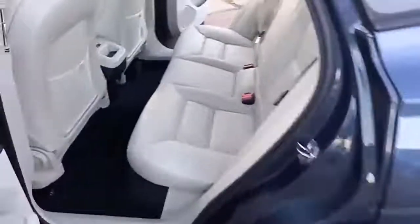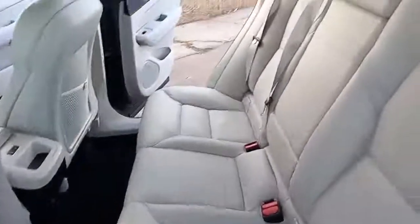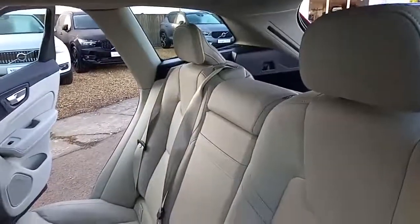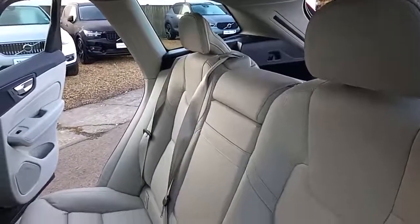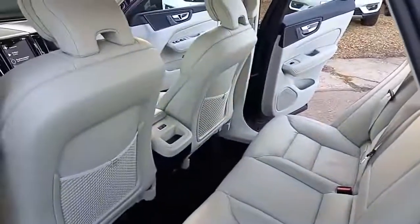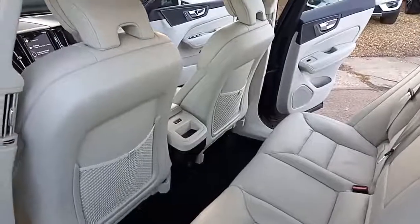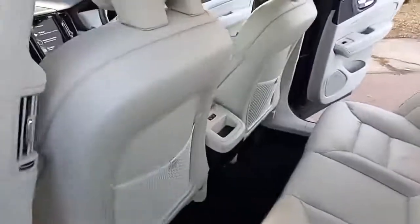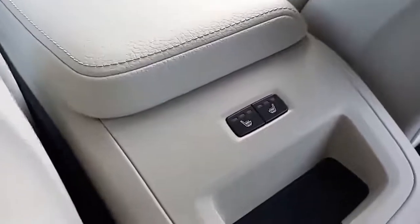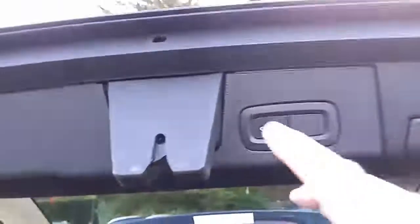Coming around the back you've got the same styling cues. There are three-point belts across all three rear seats, three independent headrests, and three independent three-point belts. You've got a power supply in the middle, vents in the middle, and heated seats on the two outer rear seats. There's a nice-size boot with a 60/40 split-fold rear seat.